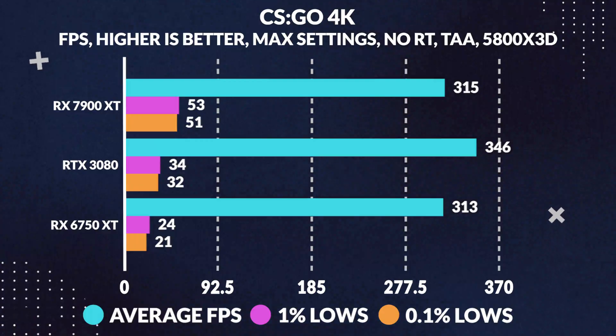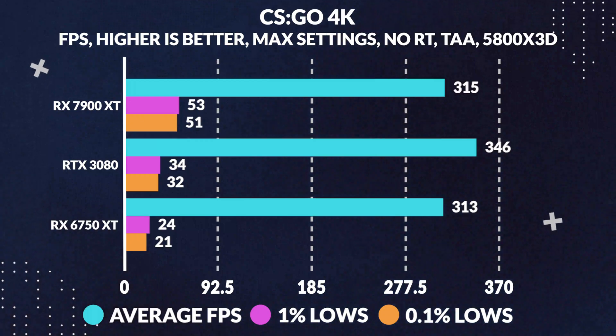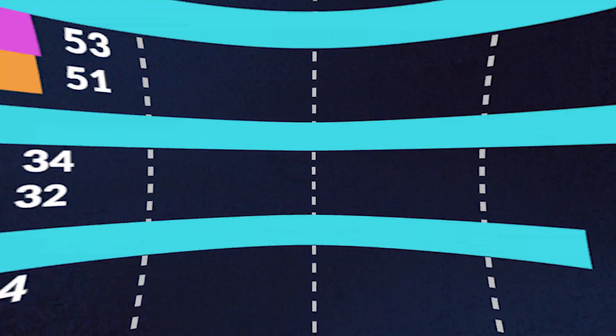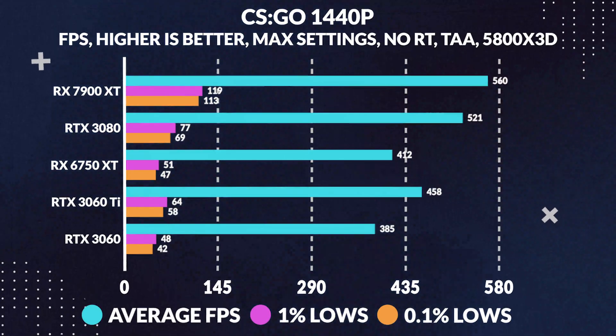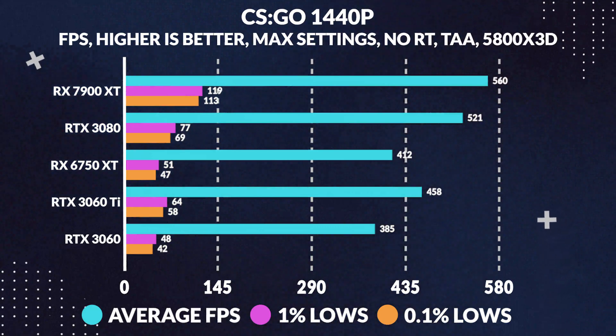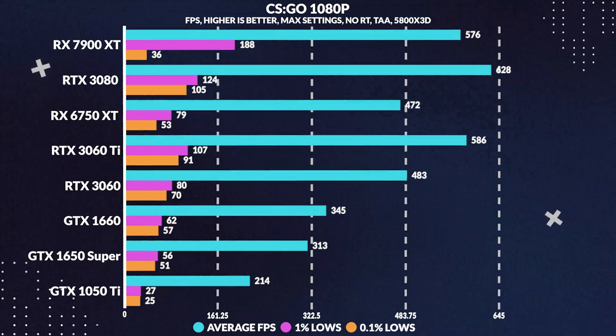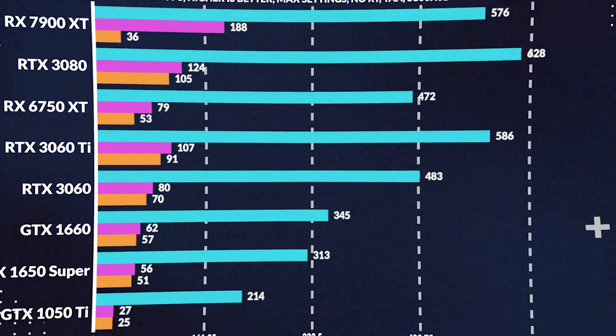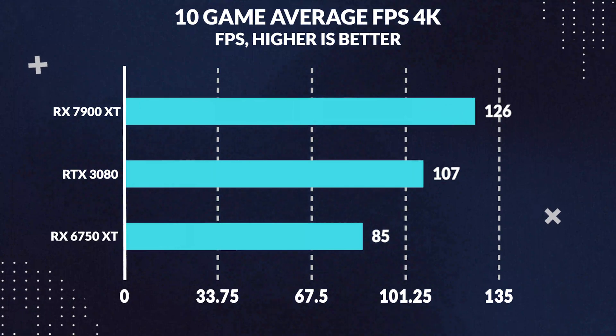In CSGO, it truly becomes interesting, as at 4K maxed out, the 7900 XT loses to the 3080 by 9%, which took me by surprise, while at 1440p that story doesn't seem to continue, as the 7900 XT pulls ahead by 7% versus the 3080, while at 1080p we again see a similar situation to 4K, where the 7900 XT once again loses by around 8%.